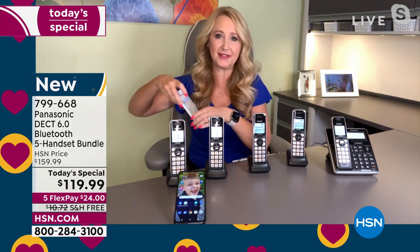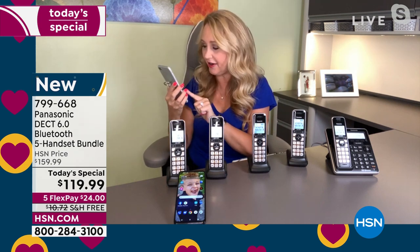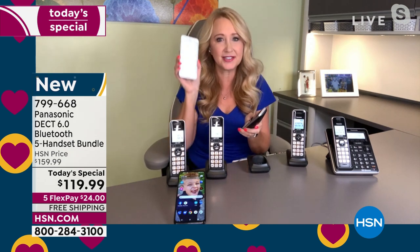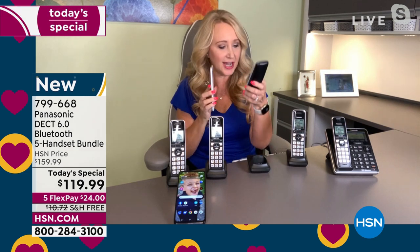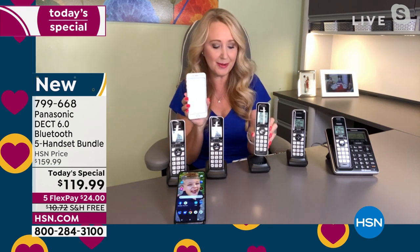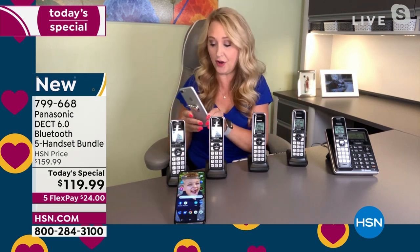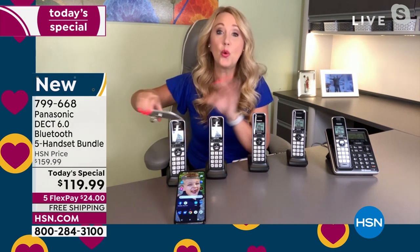I know I talked about this last hour, but if you've ever done this — you have your cell phone and you've got a phone number you need to get out of it, and you have to dial it into your more comfortable home handset. You don't have to do that anymore. Helen, you're going to be able to sync up to 3,000 contacts from your two cell phones to all of your home phones. So whenever you reach for a home phone, it has everybody's number right there. It really is so convenient.